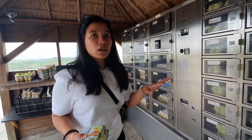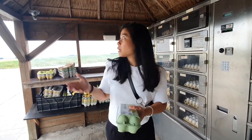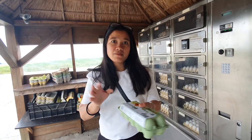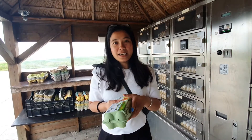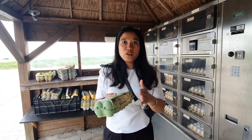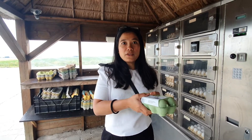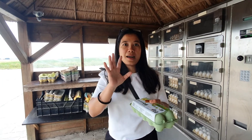Coba di Indonesia ada kayak gini. Jadi ini tuh kalian bisa beli barang-barang ini 24 jam ya. Dan gak usah takut ada maling, karena ada CCTV di sini. Sekian aja video kali ini, makasih banget yang udah nonton. Aku mau kasih lihat ke kalian uniknya Belanda kayak apa. Makasih banget yang udah nonton sampai abis videonya, jangan lupa like, comment, subscribe. Tadaaa!